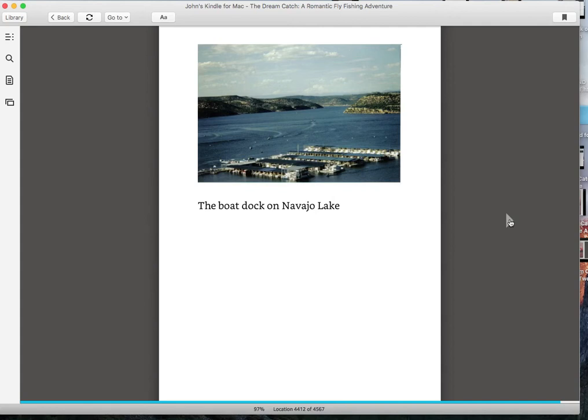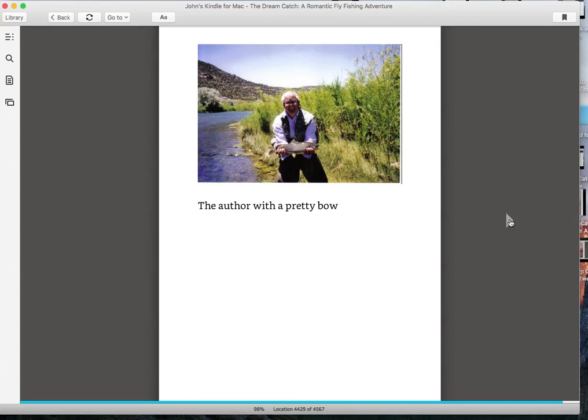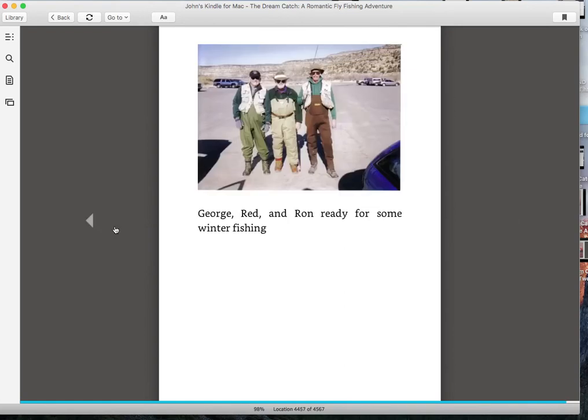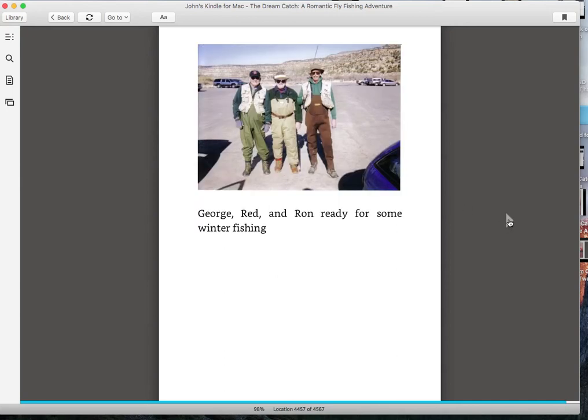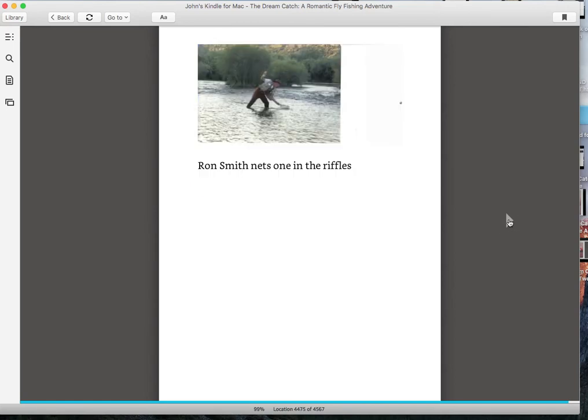This is the Navajo Dam — the river flows out of the bottom of the Navajo Dam, so it's tailwater. Another nice trout, and that's a huge trout — six or seven pounds. I think he caught that one in the riffles.